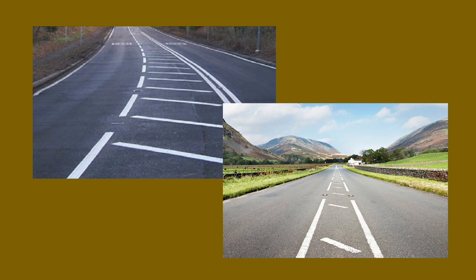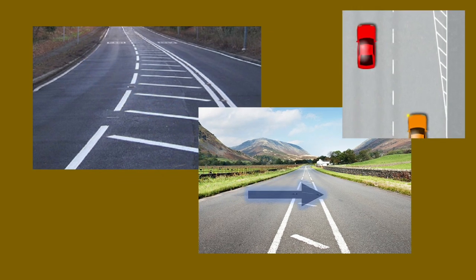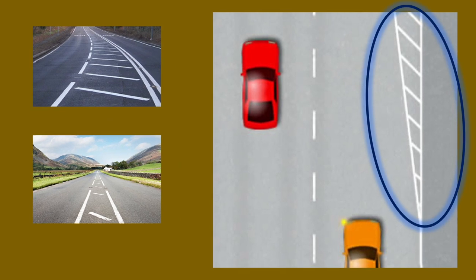Hatched markings are used to separate traffic and the road for safety reasons. If the lines are broken it means that you can straddle it if you need to, or if you're turning right for example. When the border is solid this prohibits vehicles from entering except in an absolute emergency. You will often see hatched markings with a solid line on dual carriageways when the fast lane is beginning to merge.